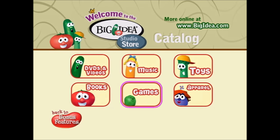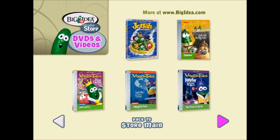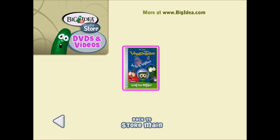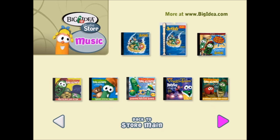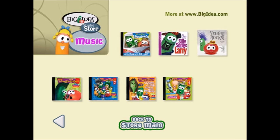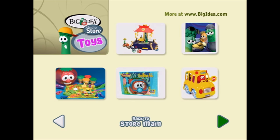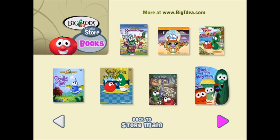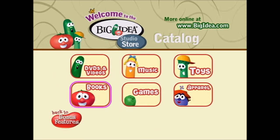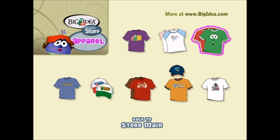Hey moms and dads, welcome to the Big Idea Studio Store Catalog. Here we go!